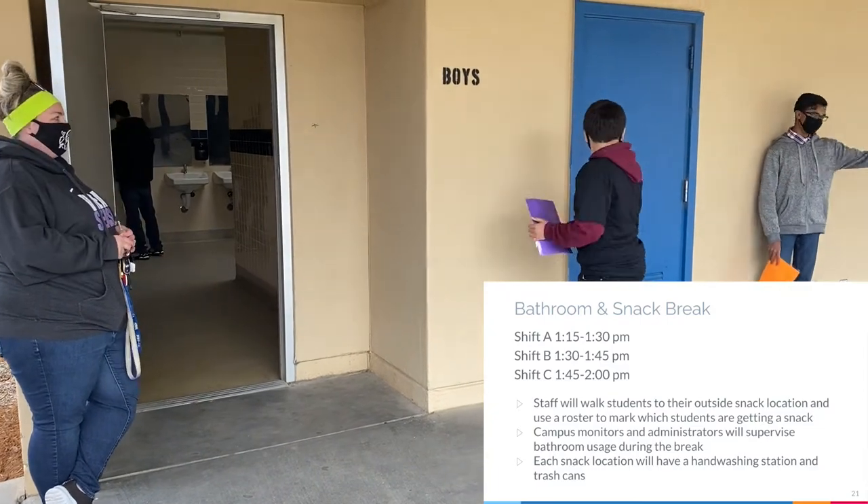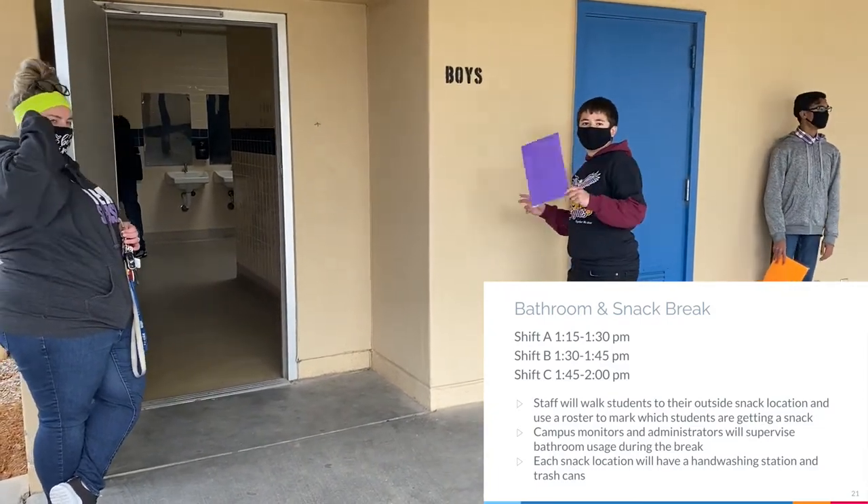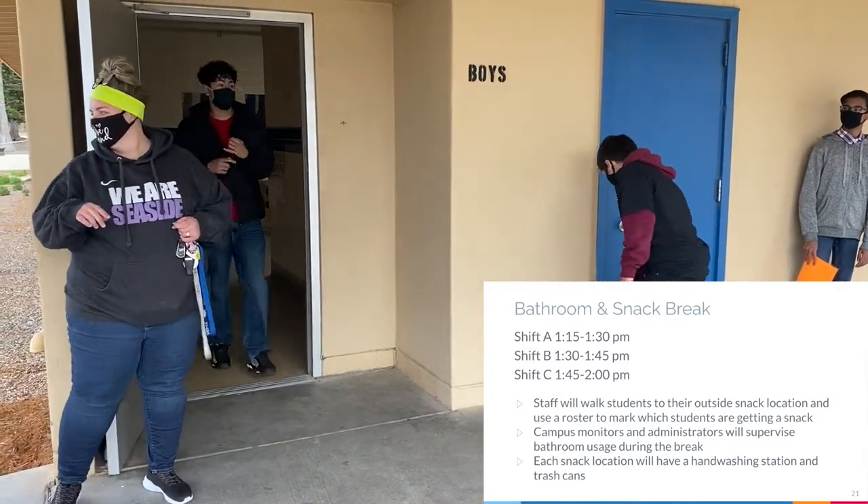Shift A will be 1:15 to 1:30, shift B 1:30 to 1:45, and shift C from 1:45 to 2:00 p.m.